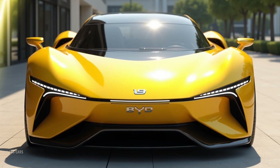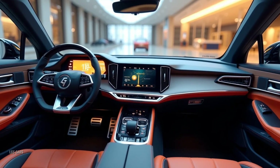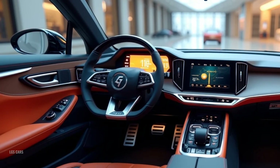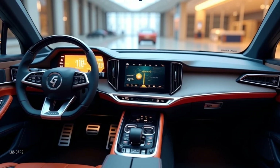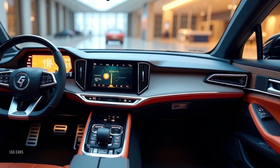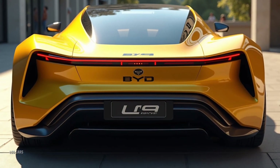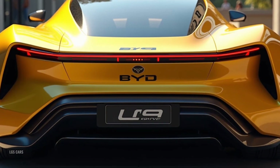Technology: innovation at its core. The Yangwang U9 is packed with futuristic tech features that set it apart from competitors. Advanced autonomous driving capabilities include full self-driving on highways and urban roads, backed by AI-powered driver assistance systems ensuring maximum safety in all conditions. Over-the-air updates ensure the car is always equipped with the latest software and features.